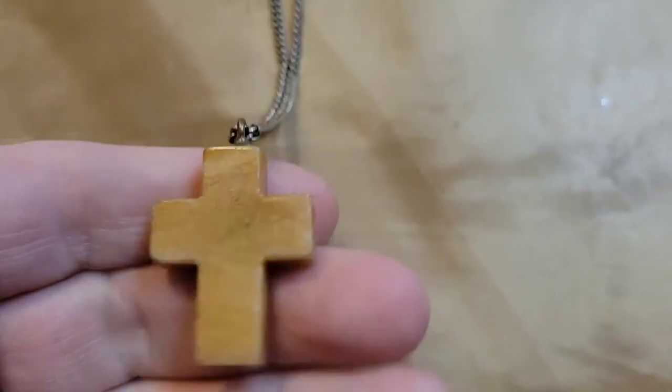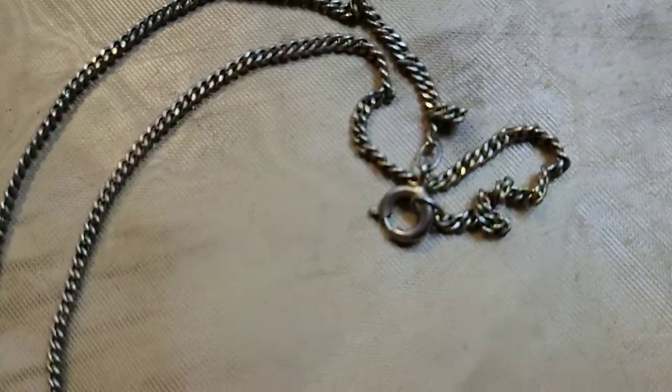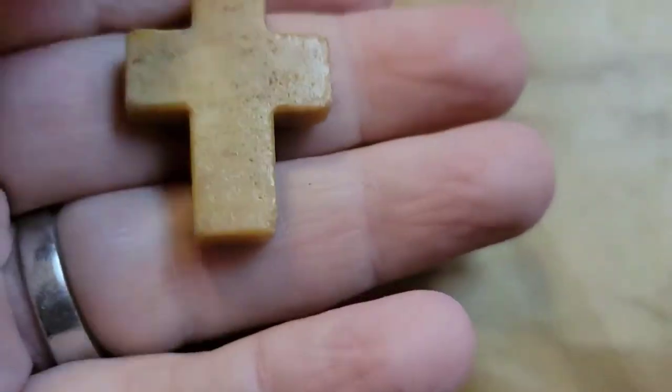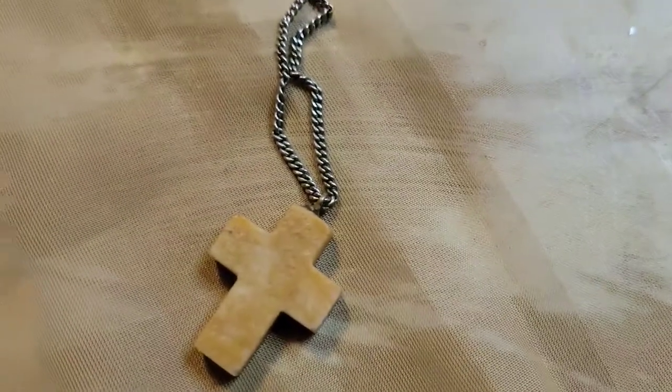Next up is a silver chain with a cross — the stone is pretty cool. I do believe this is vintage. This is going to be two dollars, number thirty.